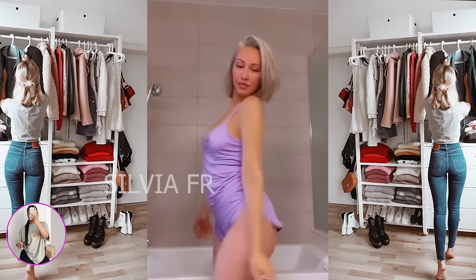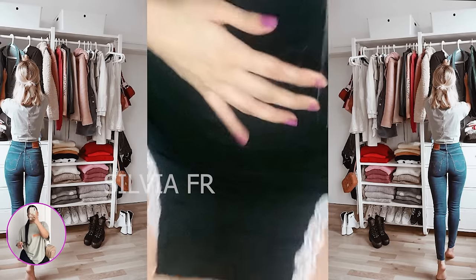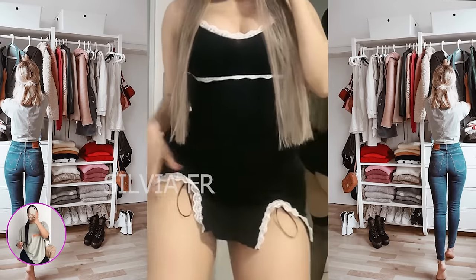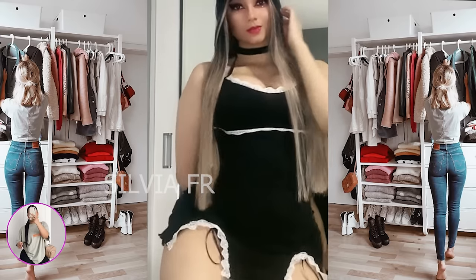Another purple outfit, but this time we have a nightgown that will be very comfortable. I also want to show you a beautiful dress on this girl. You can complement your look with an accessory around your neck. All this together looks very cute, especially on this woman.